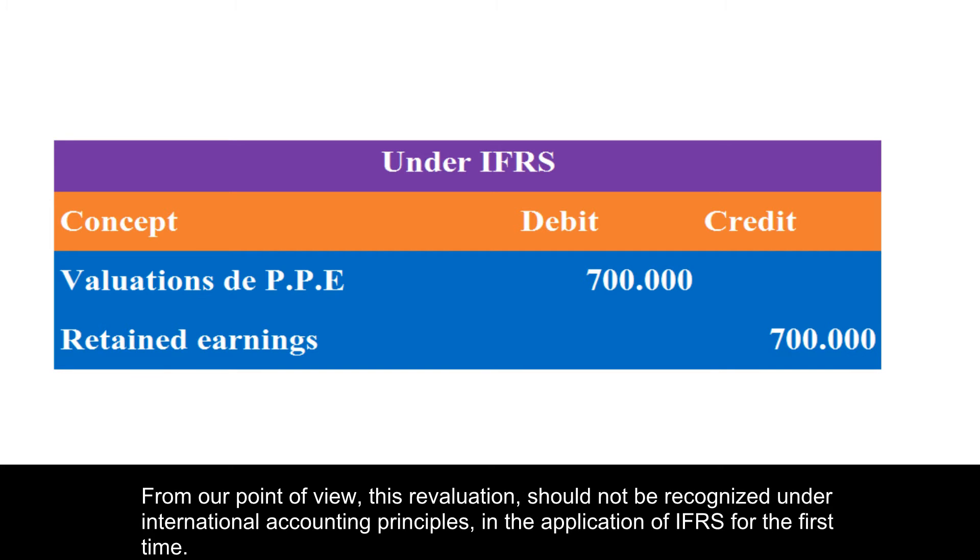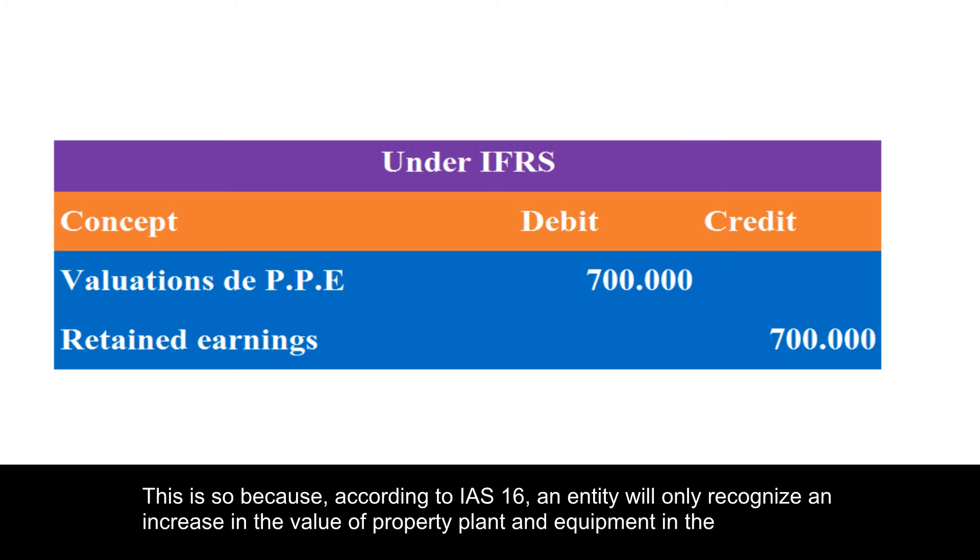From our point of view, this revaluation should not be recognized under international accounting principles in the application of IFRS for the first time. This is so because,